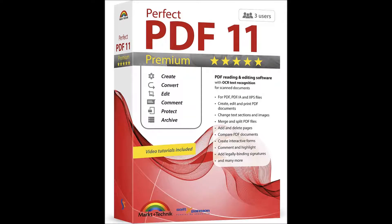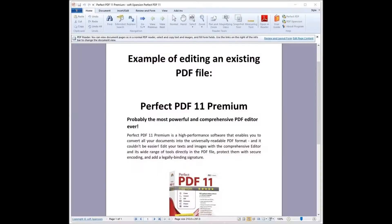Hey guys, today we are going to talk about the Perfect PDF 11 Premium, PDF reading and editing software with OCR text recognition for Windows 11, 10, 8.1, 7 from Amazon.